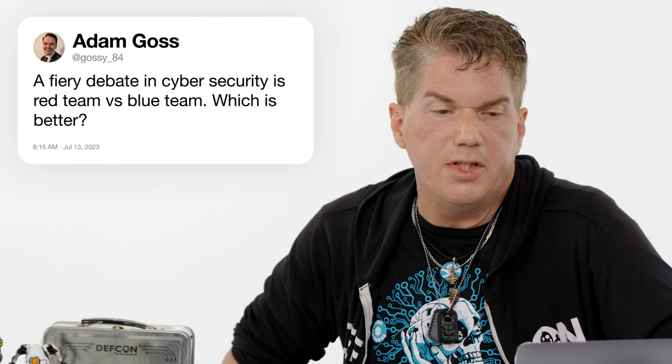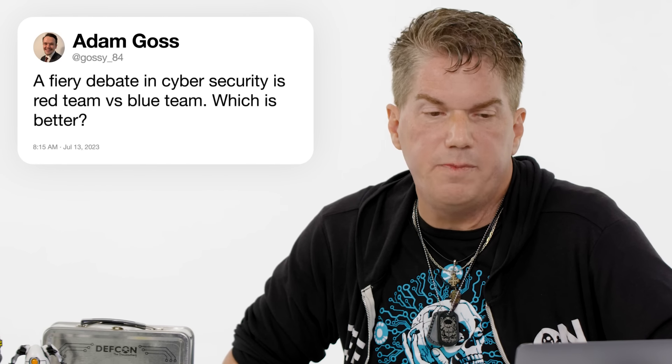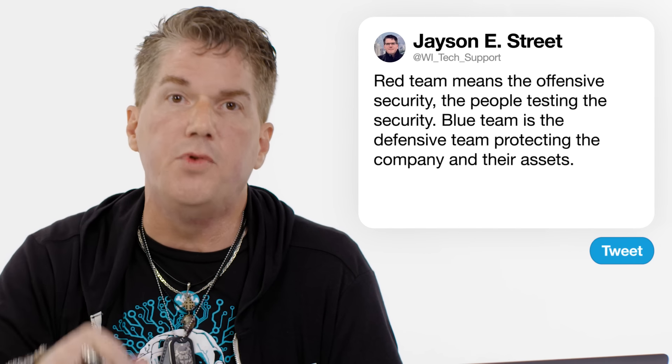At Gossie84: a fiery debate in cybersecurity — red team versus blue team, which is better? Red team means offensive security, the penetration testers testing the security. Blue team is the defensive team working to protect the company and its assets. As someone who does a lot of red teaming: the red team only exists to make the blue team better. The blue team is doing the hard work — building the defenses to keep criminals out. Red teams are there just to help them do their job better.